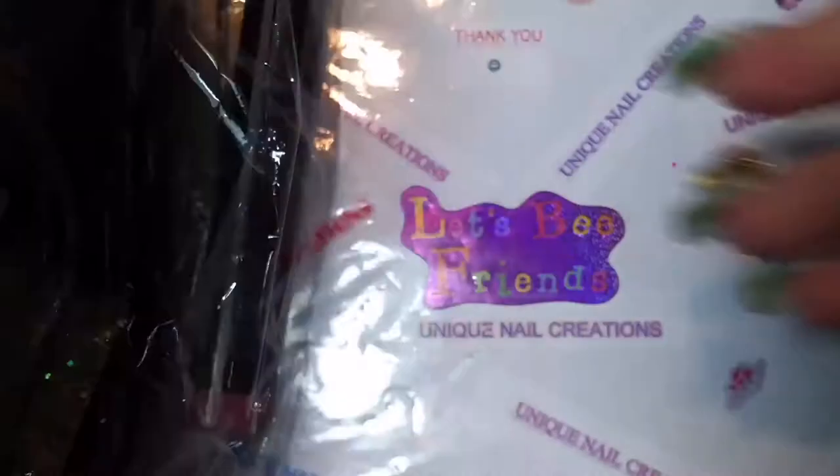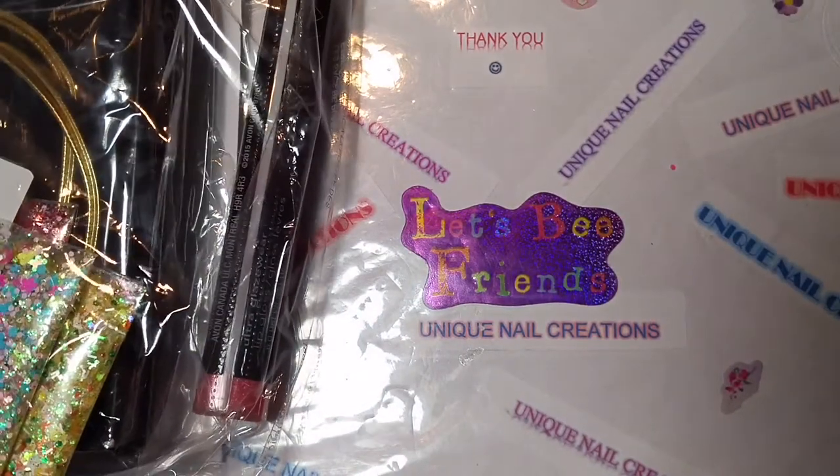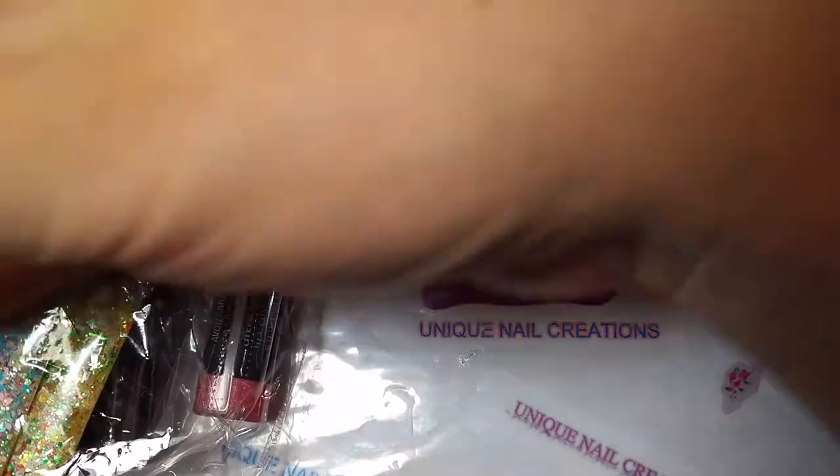She sells Avon — my husband is going to love that. I love Avon so I will definitely look at that catalog. Thank you, Terry.